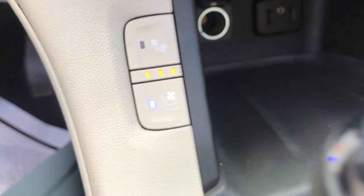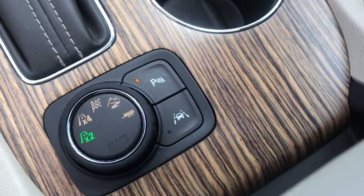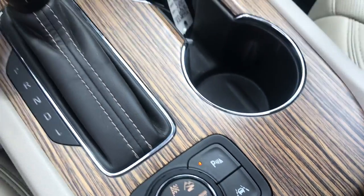You've got heated and ventilated front seats in this vehicle. You've got your shifter, your terrain selector, as well as your parking sensors and your lane keep assist.